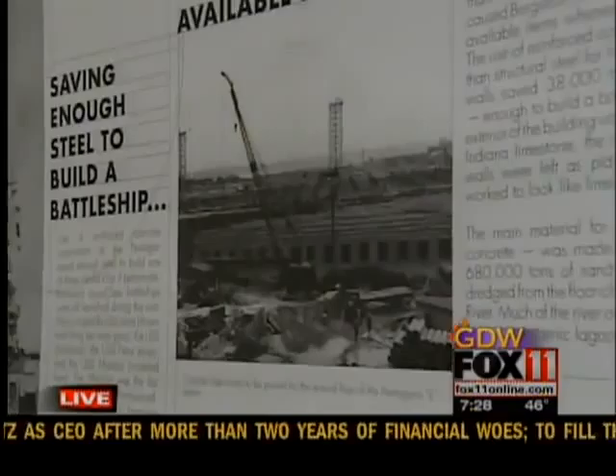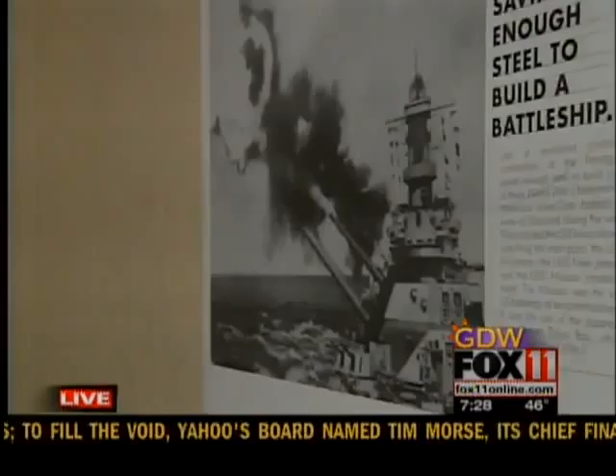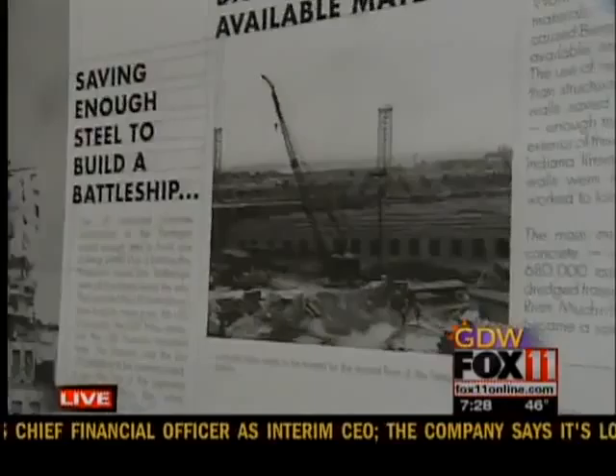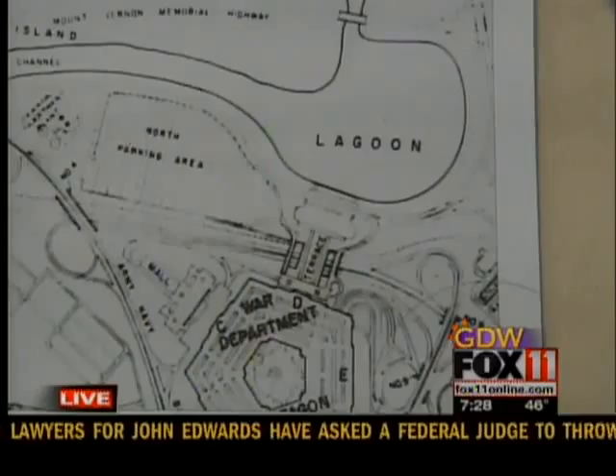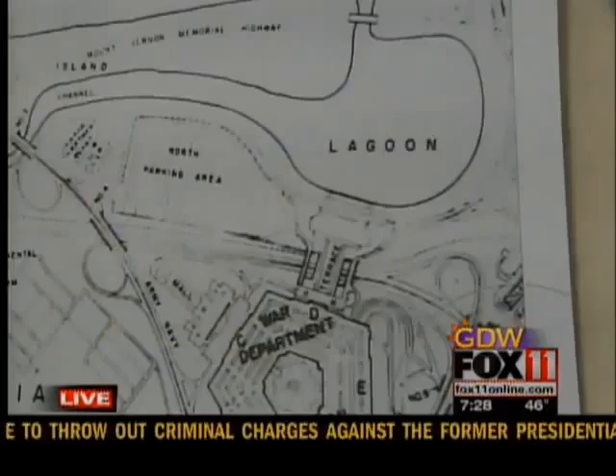They say that the building saved enough steel to build a battleship, and we'd like to think that the battleship they built was the USS Wisconsin, which was constructed during the 1940s. In order to get the materials, they actually dredged a lagoon next to the Potomac River to get sand and gravel, first used to build up the site because it was a swampy area. Then they also used that same sand and gravel to make the concrete for the walls.